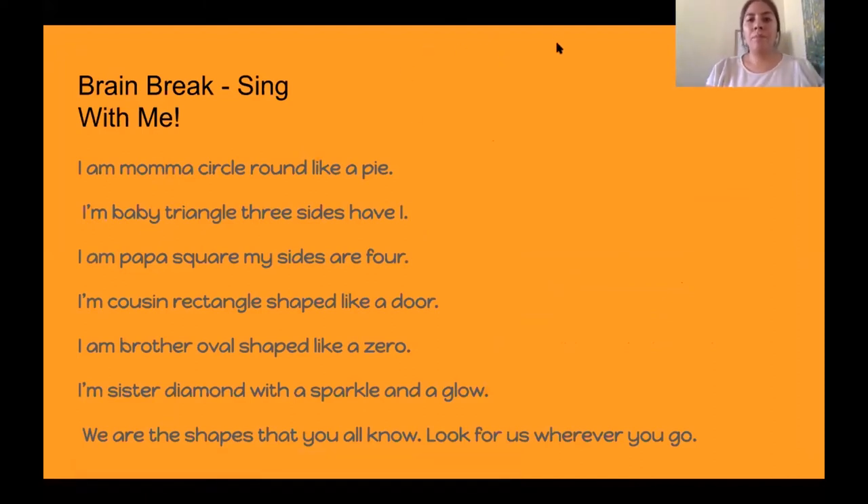Are you guys ready? It says: I'm a mama circle, brown like a pie. I'm a baby triangle, three sides have I. I'm a papa square, my sides are four. I'm a cousin rectangle, I'm shaped like a door. I'm a brother oval, shape like a zero. I'm a sister diamond with a sparkle and a glow. We are the shapes that you all know — look for us wherever you go.